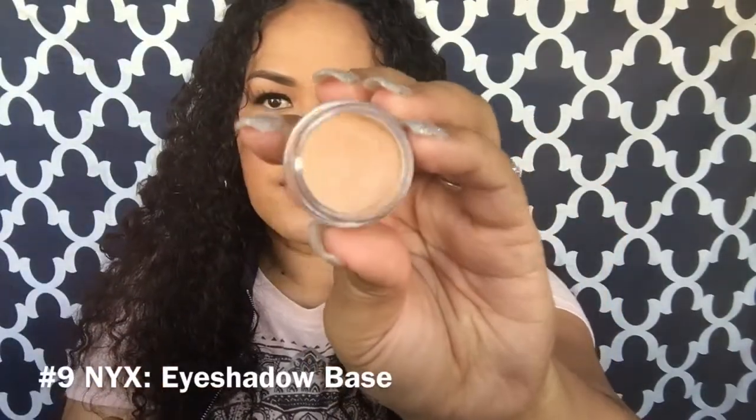This is the NYX eyeshadow base — I totally forgot about this, and there's a lot of product in it. I love using it as a base on my eyelid before applying any eyeshadow. I picked this up from CVS. I put it on, set it with my Laura Mercier translucent powder, then go in with my eyeshadows. It blends really nicely and then you're good to go.